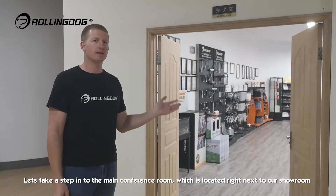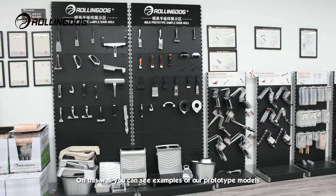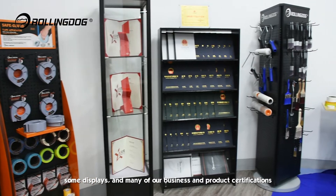Let's take a step into the main conference room, which is located right next to our showroom. On this wall you can see examples of our prototype models, some displays and many of our business and product certifications.